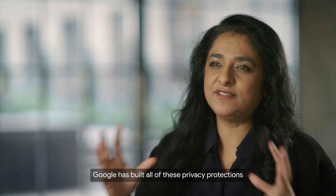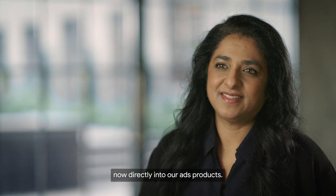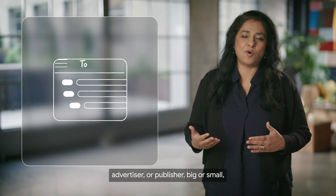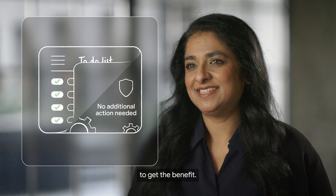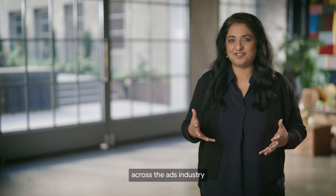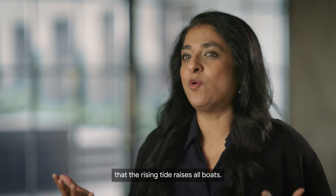Google has built all of these privacy protections now directly into our ads products. It would work for any business, advertiser or publisher, big or small, and requires no additional action to get the benefit. We are sharing the architecture across the ads industry, because we believe that the rising tide raises all boats.